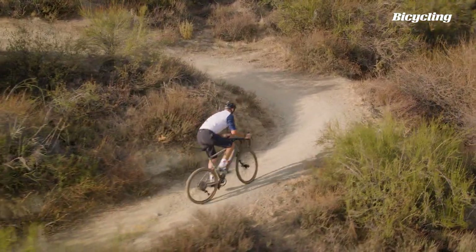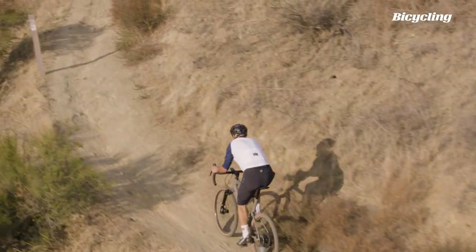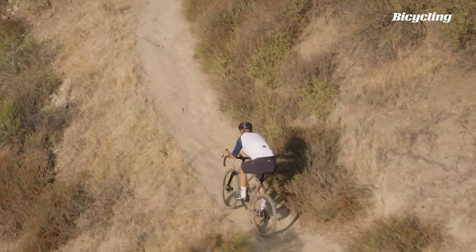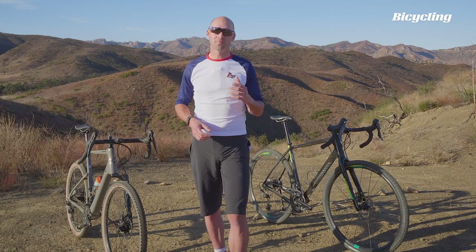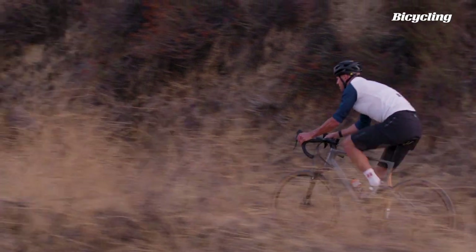The Topstone is rugged and adventurous. It excels on the rough stuff and holds its own on the pavement. It's not the fastest uphill, but the added compliance from the suspension makes for amazing rear wheel traction. It's a comfortable and playful ride and a great choice for adventurous types who are more concerned with pleasure than speed.